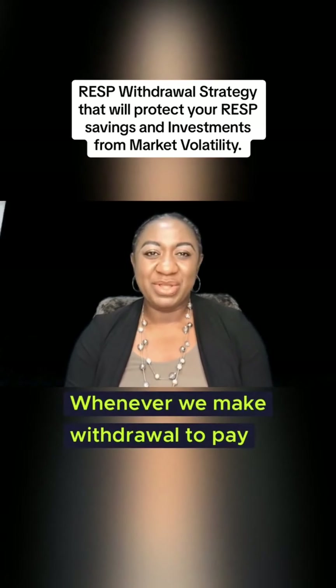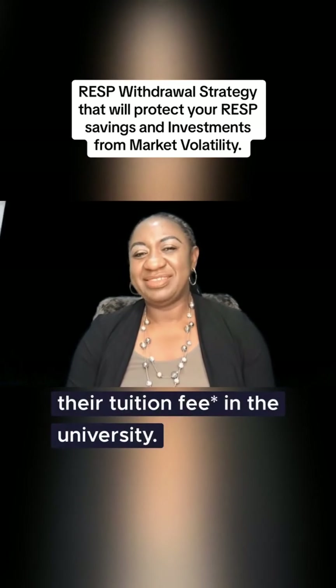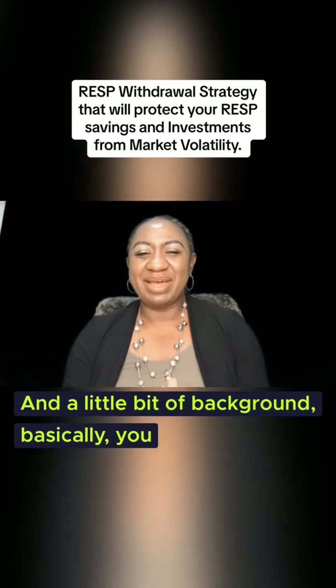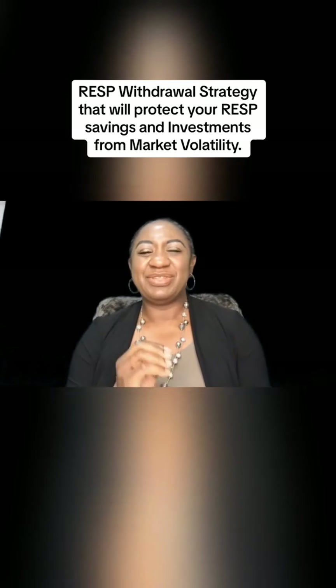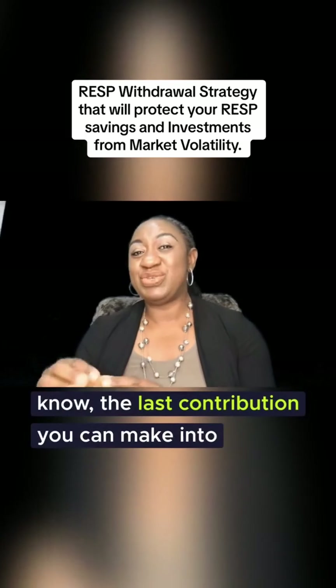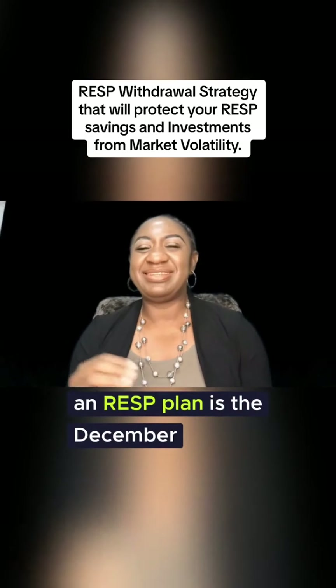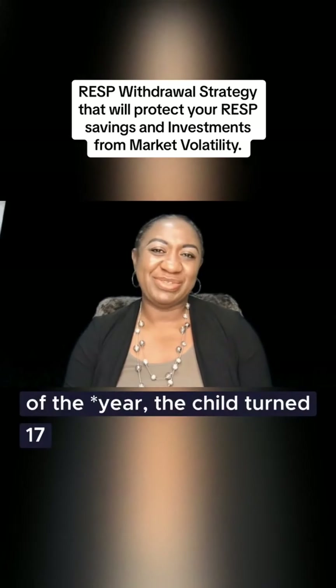Whenever we make a withdrawal to pay their tuition fees at university. A little bit of background: the last contribution you can make into an RESP plan is in December of the year the child turns 17.